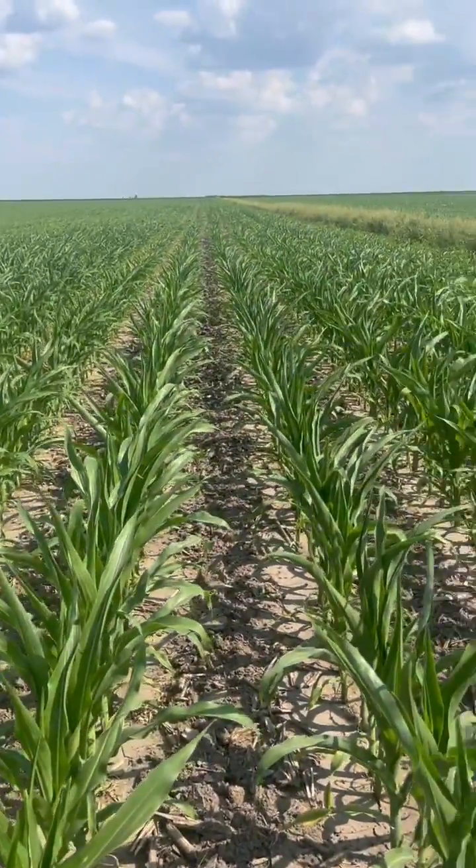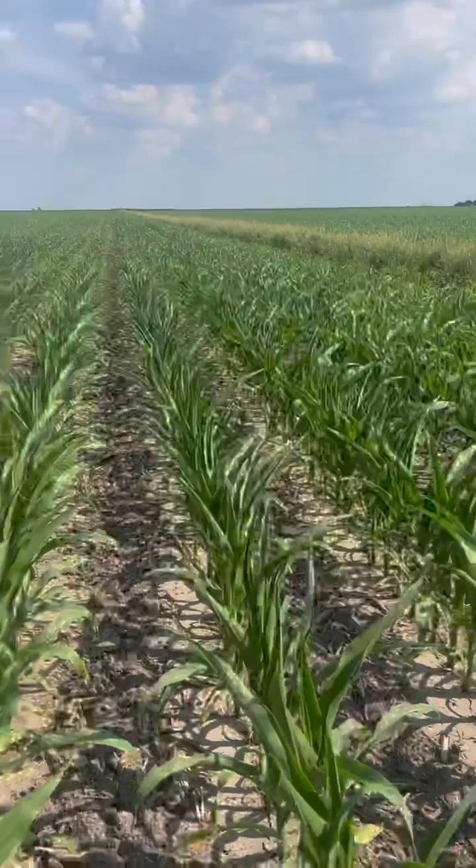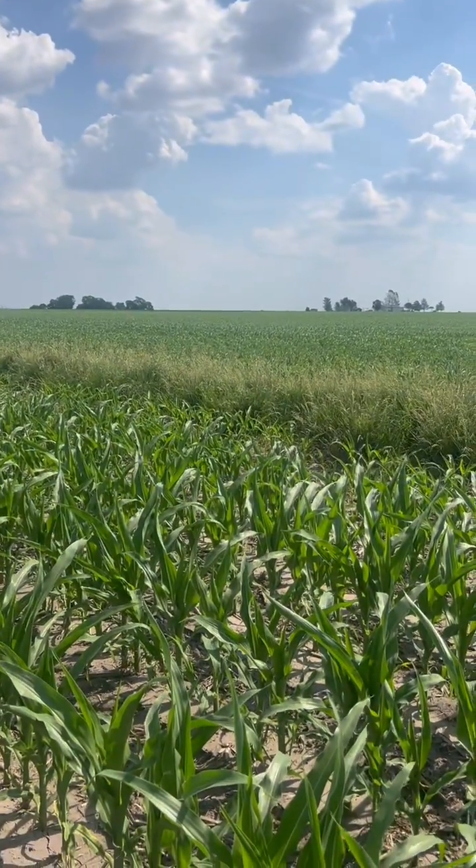So this field here is struggling a little bit. I went over there — living a great life. Need some water, but so far it's showing the right signs. Thanks.